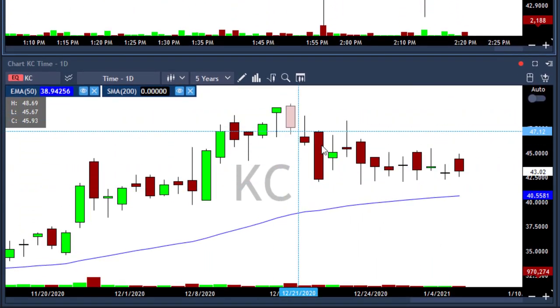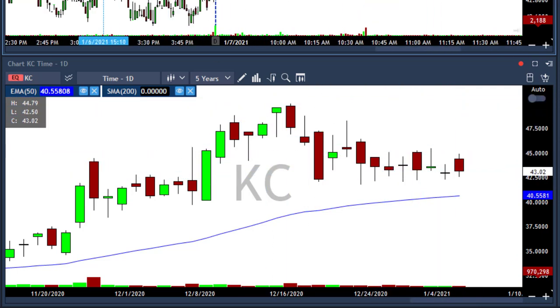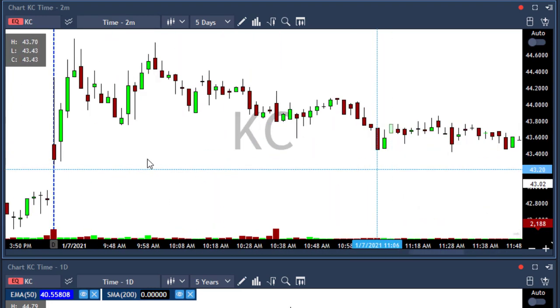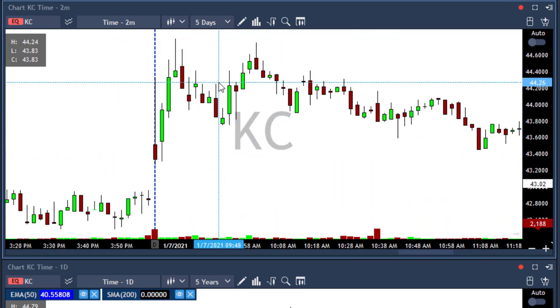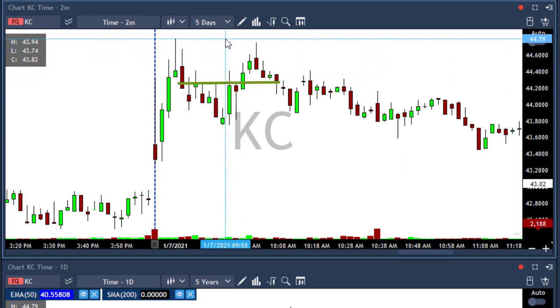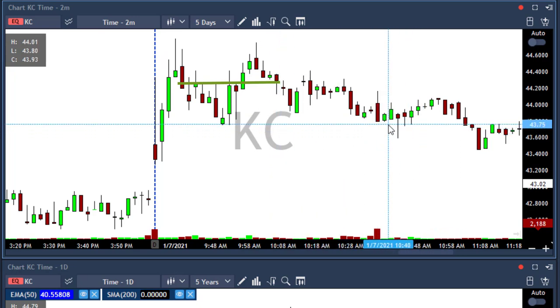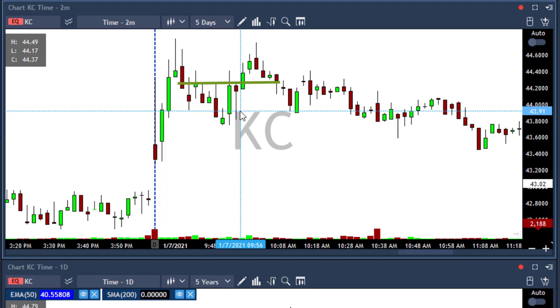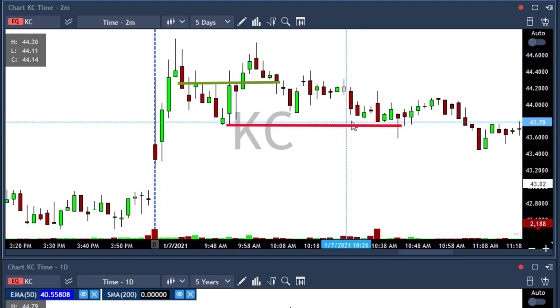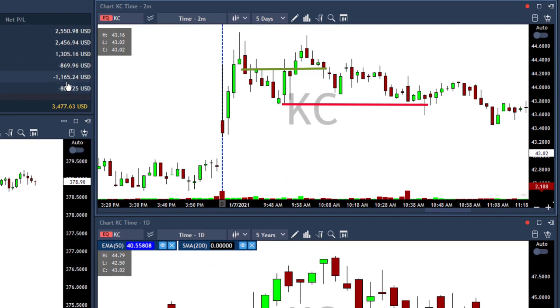Then I took KC. I took KC because of its daily chart — it's a cloud company, so I thought it would bounce after a few red days in a row. I took it on the two-minute chart above $44.26, got me in. I was about to add above $44.80 but stopped out a little lower than my stop loss. I had a stop at $43.90 but stopped out at $43.75, so I lost $1,100 in KC.